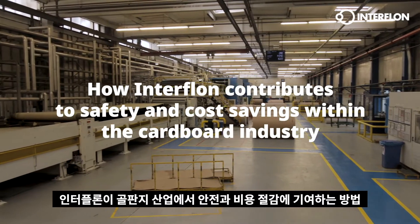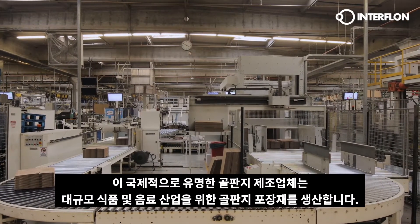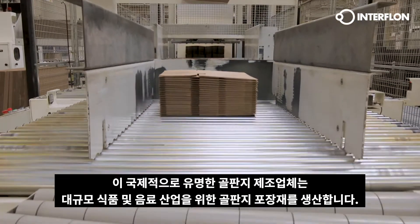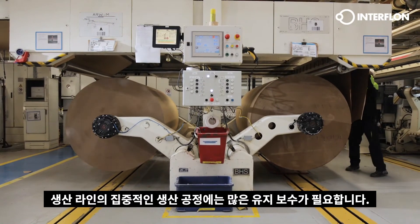How Interflon contributes to safety and cost savings within the cardboard industry. This internationally renowned corrugated cardboard manufacturer produces corrugated packaging for the large-scale food and beverage industry. The intensive production processes in the production line require a lot of maintenance.